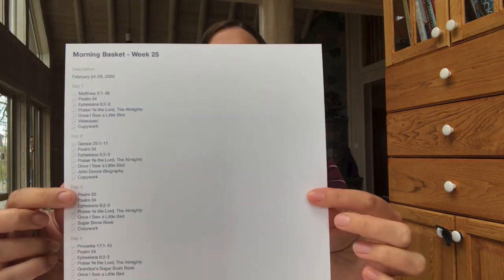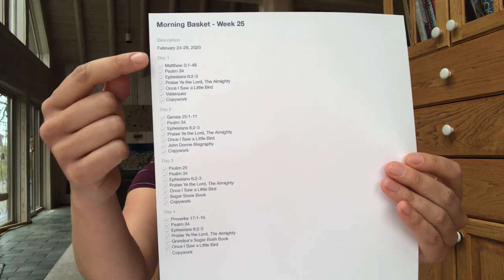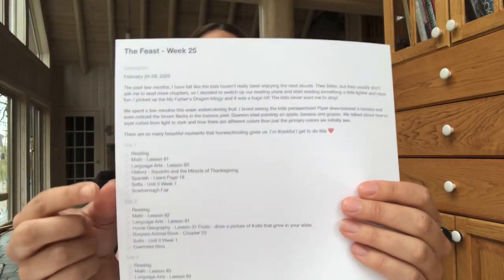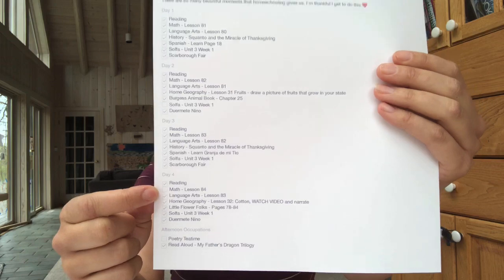Throughout the school year — like you'll see here — this is our morning basket and it has a checklist of everything that we have done for that week. You can see the days and what days we've checked everything off. This week we checked everything off our morning basket for the feast. As you can see, this is week 25. There were a couple of things we missed — we didn't get to SOFA for the day, or we missed a math lesson — because, you know, life happens.